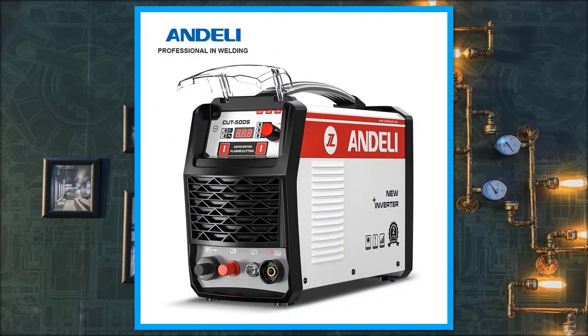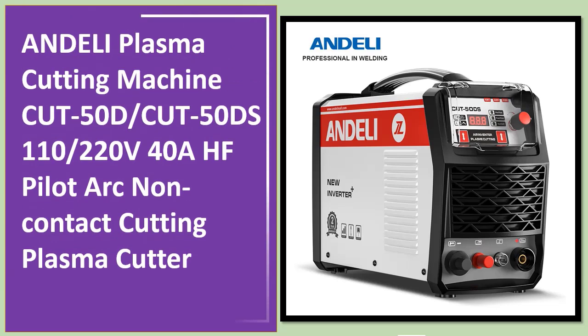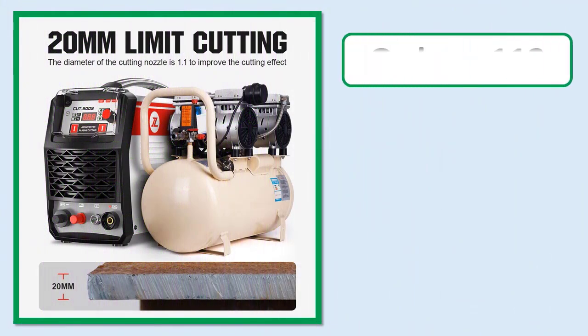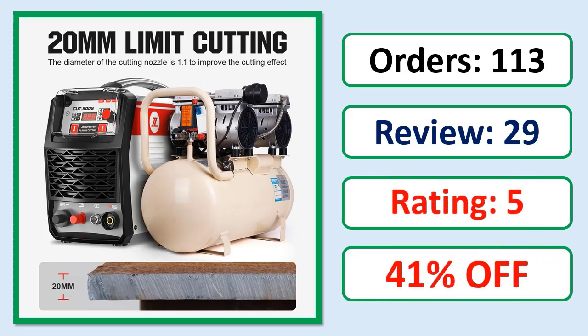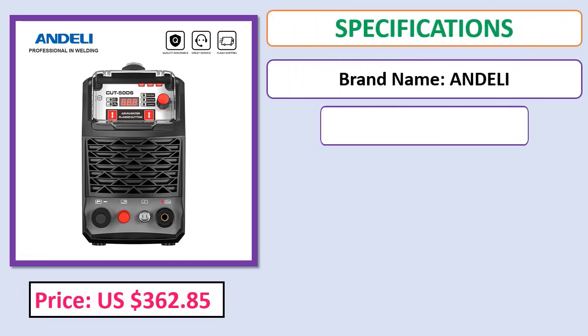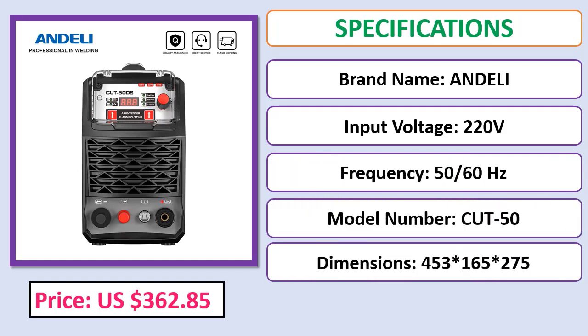Number 5: Andeli plasma cutting machine Cut 50D. Cut 50D, 110/220 volt, 40A HF pilot arc non-contact cutting plasma cutter. Check the description below for the product link, orders, review rating, percent off, price, and specifications.